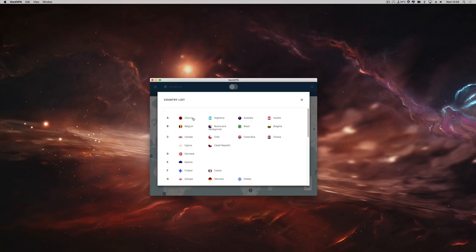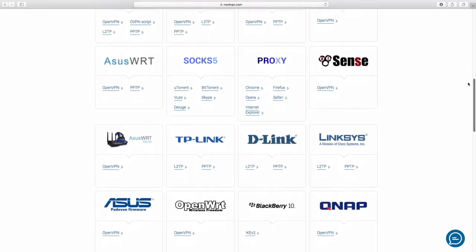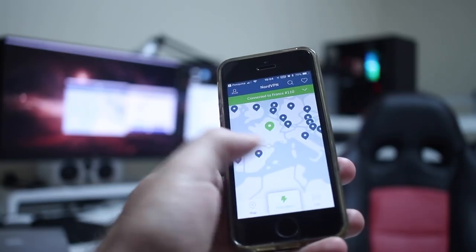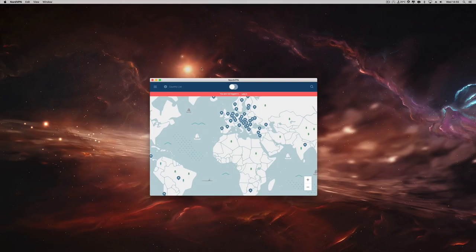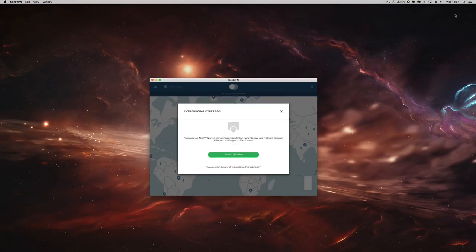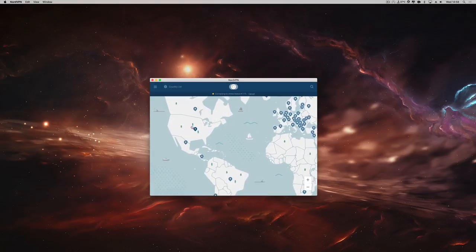Regarding NordVPN itself, they have servers in 56 countries at this moment and growing. There are apps for almost any platform, which is one of the things I love. The most common apps are for macOS, Windows, iOS, and Android. It's really easy to use — we just need to install the app, log in once, and then we can select any server from the 56 available countries, as you can see on screen.